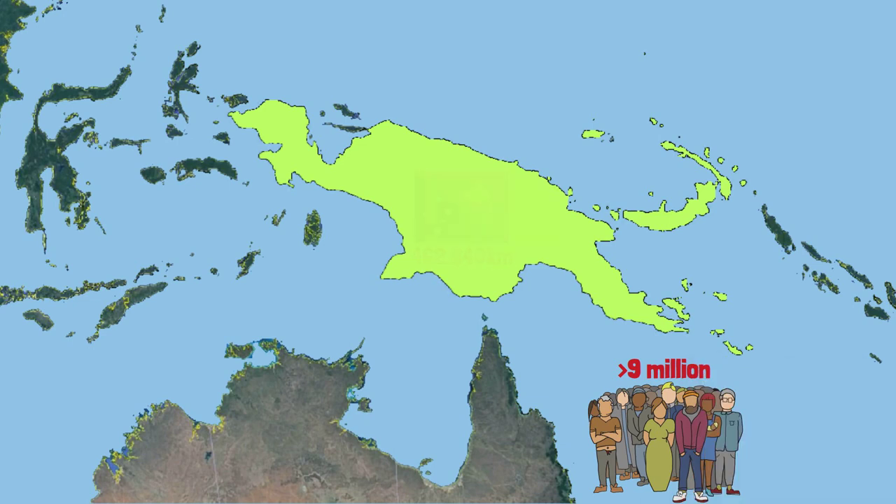This national territory includes the eastern half of the island of New Guinea and several small islands. The other western half belongs to Indonesia, in Southeast Asia.